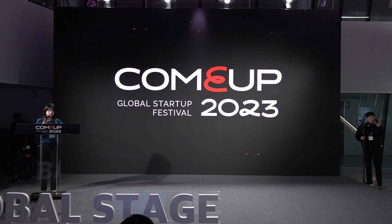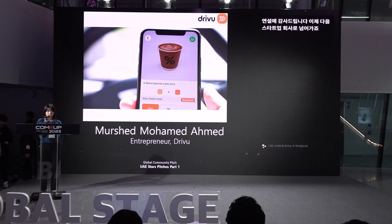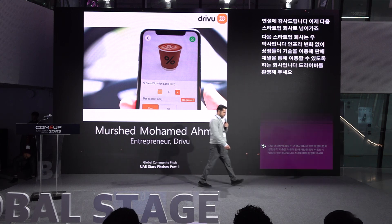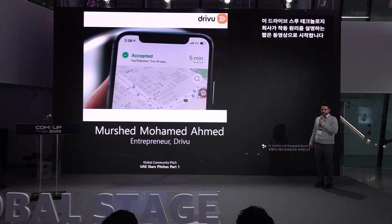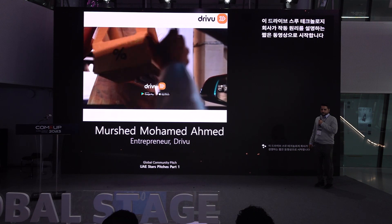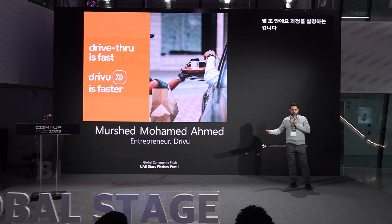Thank you for the speech of UAE's Minister of Economy. Our next startup is Drivu — a company that enables shops to have a drive-through sales channel using technology without any infrastructure changes. Please welcome Drivu. Thank you for having us. Drivu is a drive-through technology company. Drive-through is very popular everywhere — we make that process much faster. Drive-through is fast; Drivu is faster.